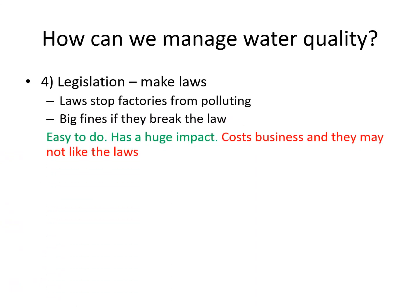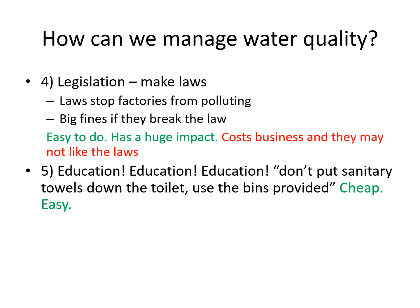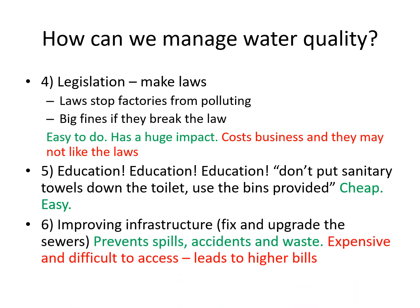Finally, we have a few more ideas. One: we can legislate — make laws that stop factories from polluting and fine them if they break the law. Two: we can educate people — make people aware not to put things like sanitary towels down the toilet, not to put fat down the sink, and not to put paint, white spirit, or any chemicals from DIY projects down the sink either. And finally, we can improve our infrastructure — fix and upgrade our sewers so that we actually prevent spills and accidents from happening in the first place.